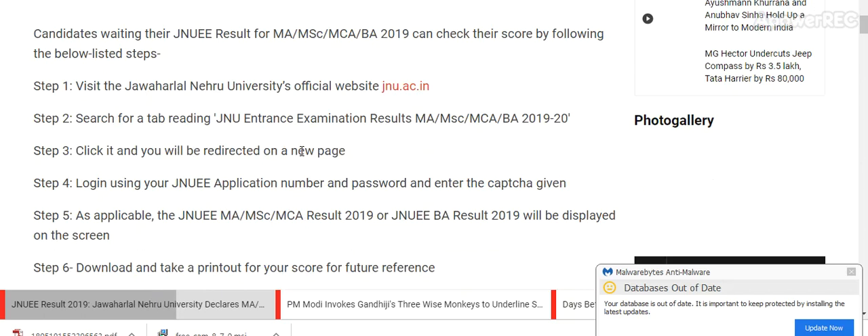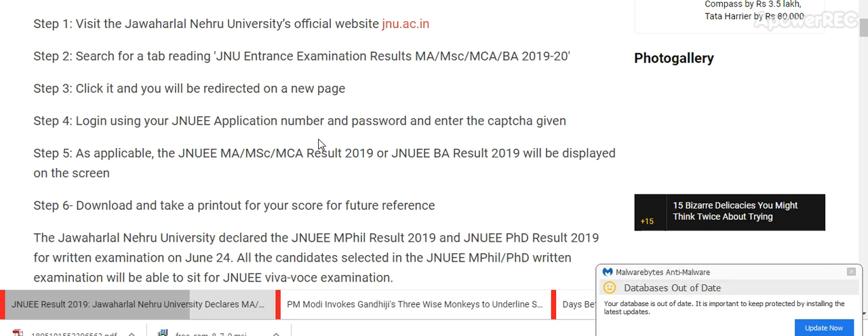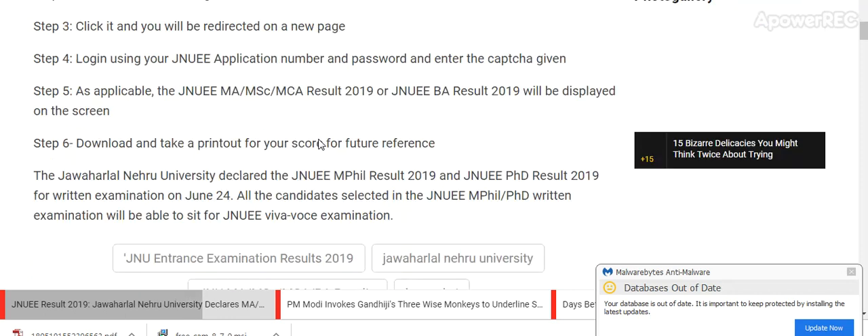Search for the result type: JNU Entrance Examination Result MAMSC MCA BA 2019. Click on the link and you will be redirected to a new page. Login using your JNU application number and password. Enter the CAPTCHA if applicable. The JNU MAMSC MCA Result 2019 will be displayed on the screen.